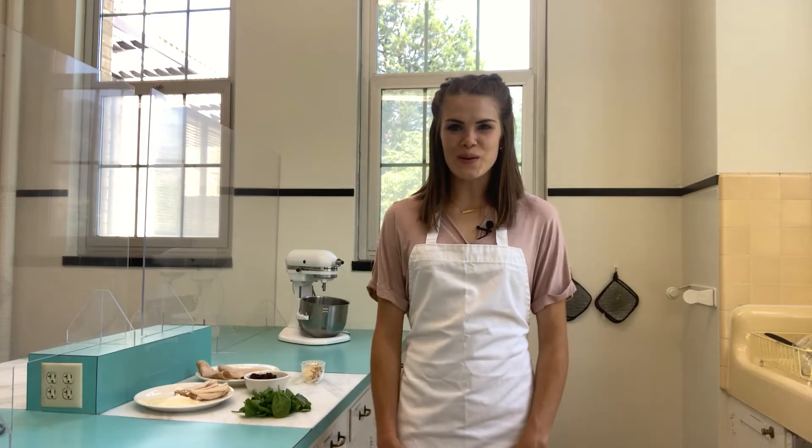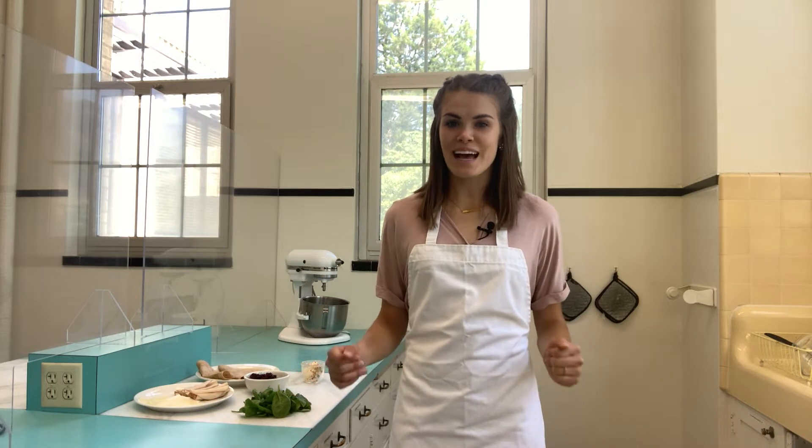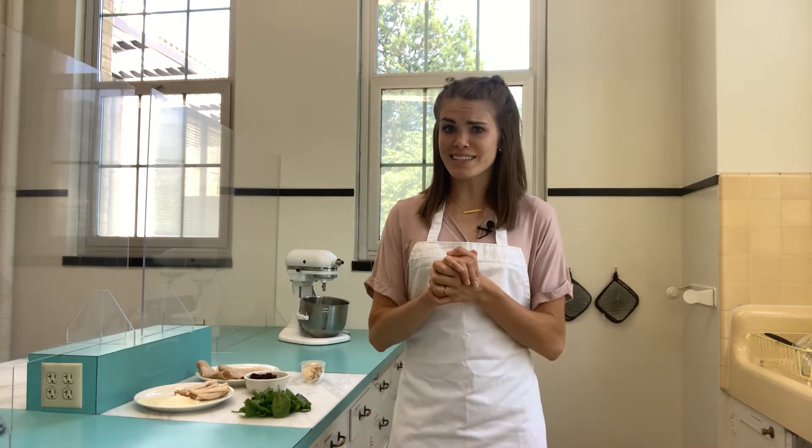Hi, my name is Adalyn White with Farmers Feeding Utah, and today we are going to be making turkey and cherry wraps. They are so good. Turkey and cherry are such an underappreciated combination, and they're really good together.